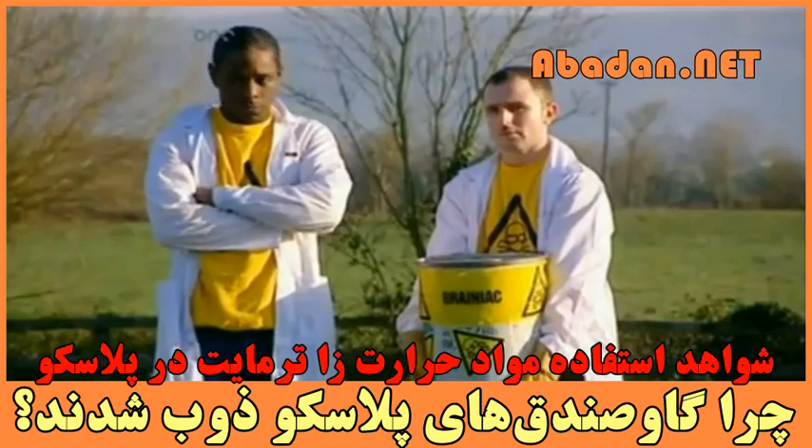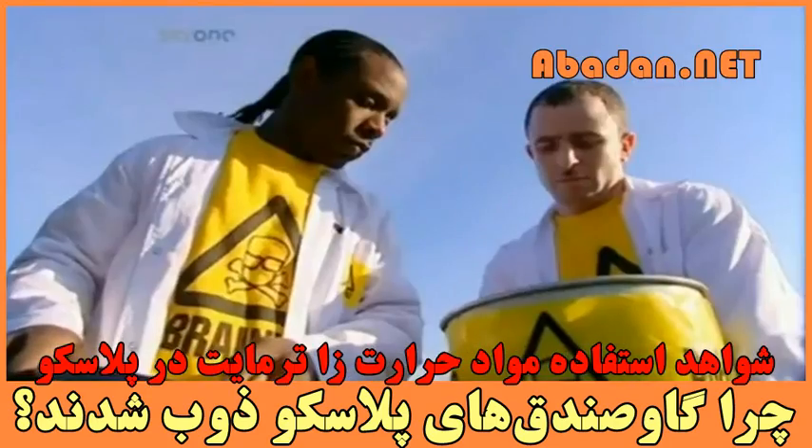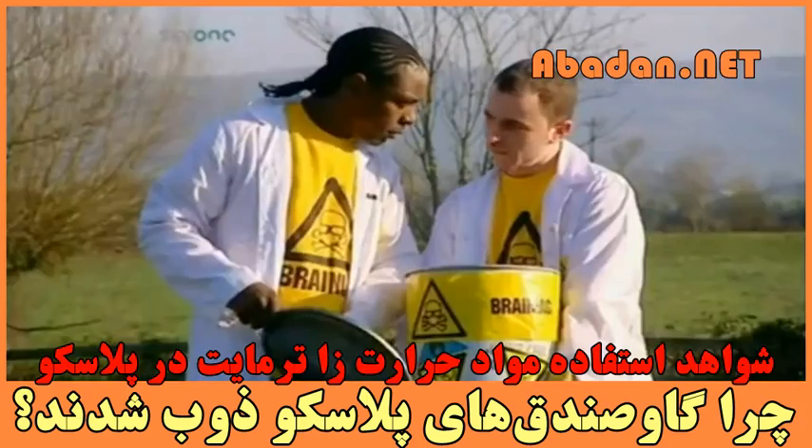This is thermite. It's a powdered mixture of iron oxide and aluminium, which burns at two and a half thousand degrees Celsius, which is very, very hot.